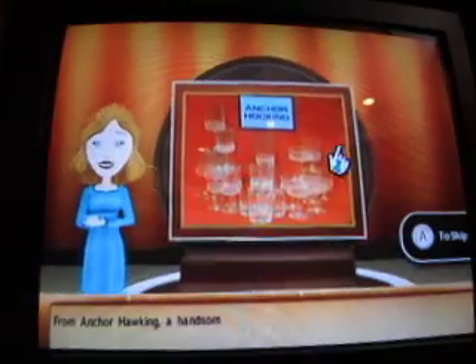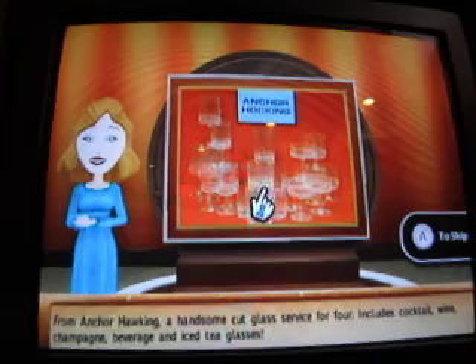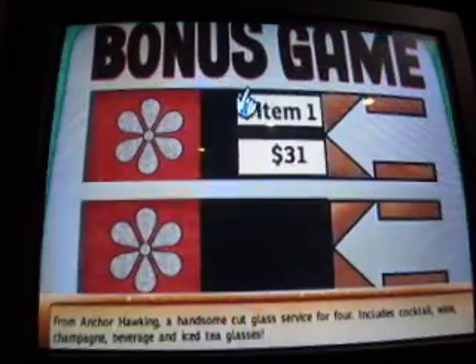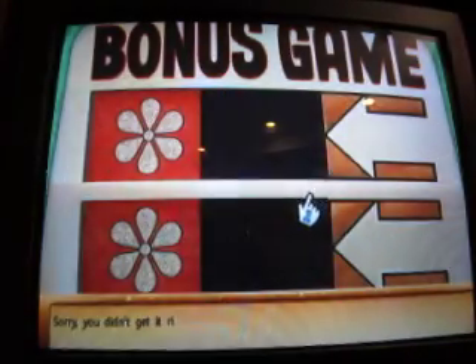From Anchor Hawking, a handsome cut glass service for four. Includes cocktail, wine, champagne, beverage, and iced tea glasses. Here's the incorrect value. Sorry, you didn't get it right.